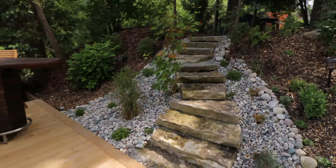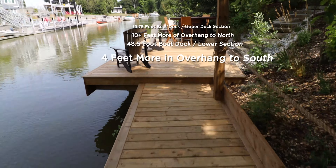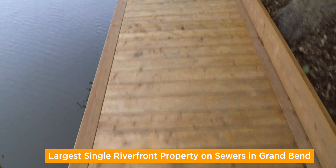Check out the specs on these docks on the screen right now. 79 Gill Road is actually the largest single-family riverfront property in Grand Bend on sewers.